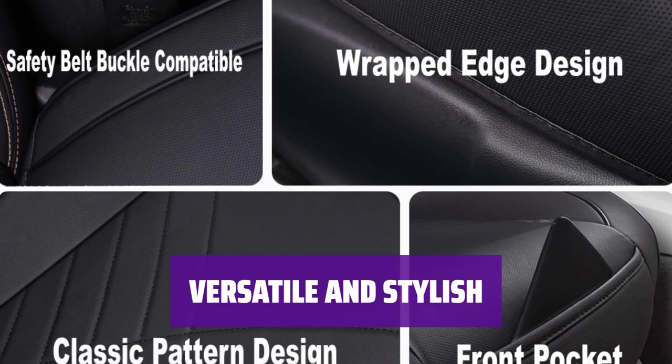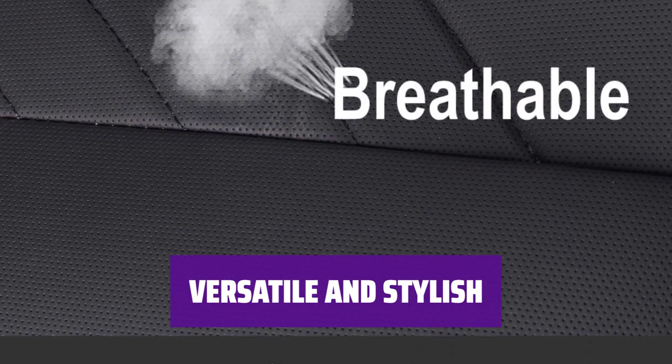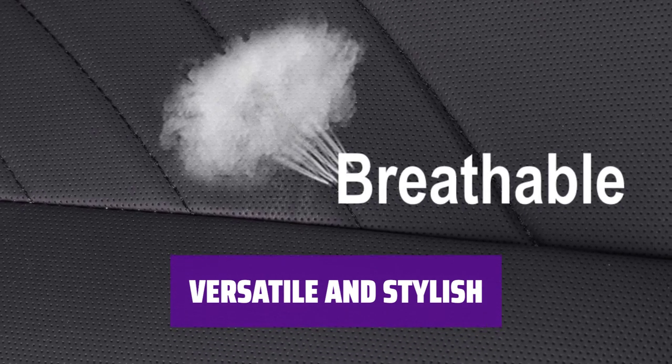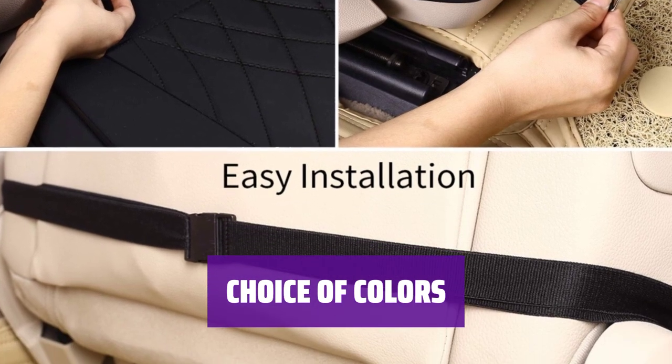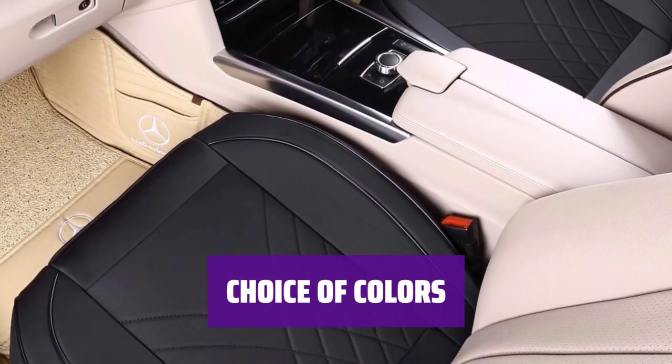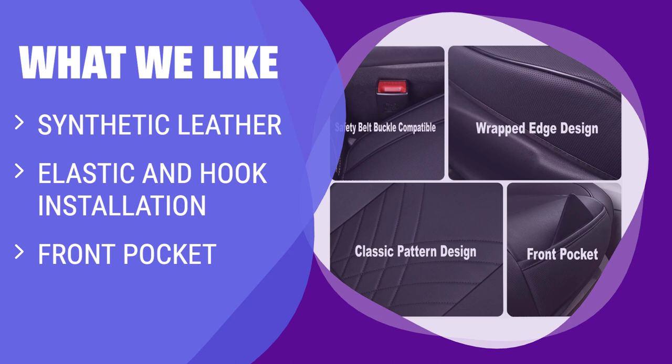This car seat cover is versatile and stylish, fitting 95% of cars on the road. It's made of matte synthetic leather with shiny black piping and a simple geometric design, with four color options to match your car's interior. What we like: If you're looking for a sleek and practical seat cover, this option is an excellent choice. It's made of synthetic leather with easy installation using elastic and hooks, and features a front pocket for your essentials.